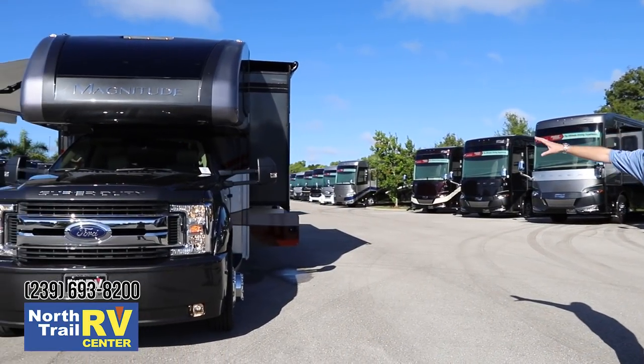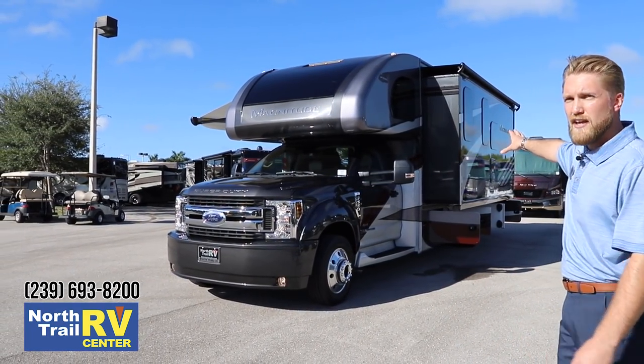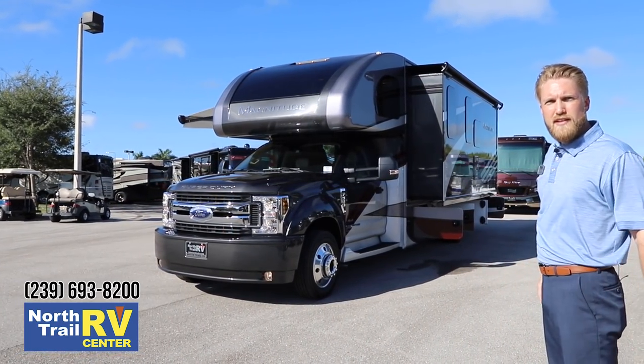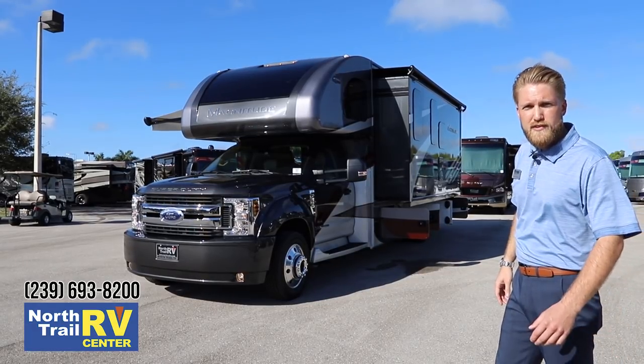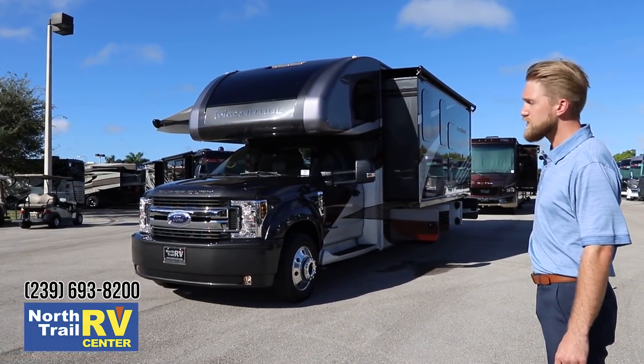Coming down the side, you can see that we've got a double slide on this XG32 — there's a bedroom slide and our main living area slide. We added a front window to bring in some natural light to the living room, which also really helps bring natural light to that overhead bunk.